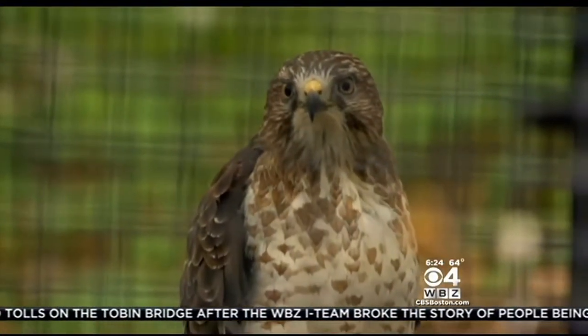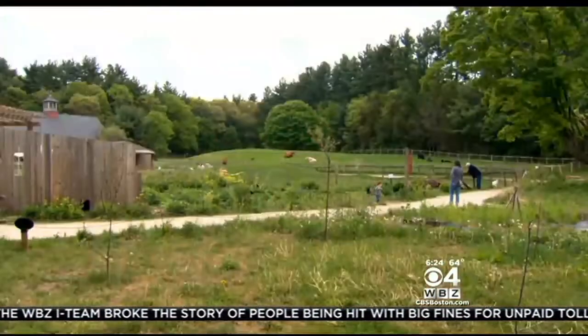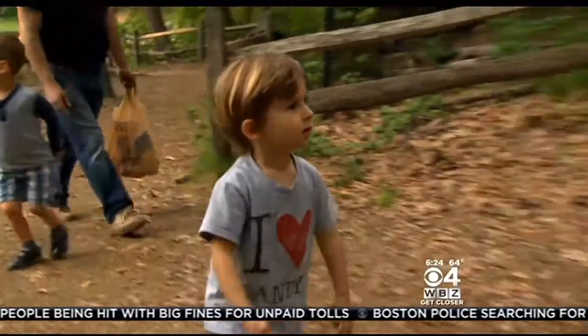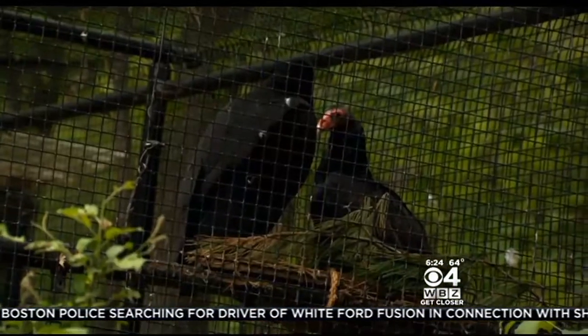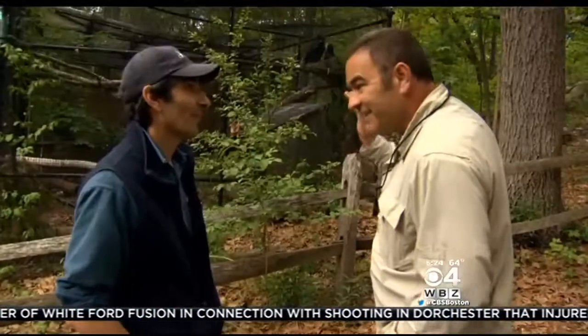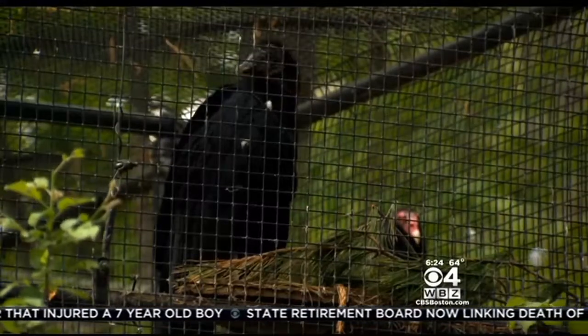I think she's saying hello. This broad-winged hawk is just one of the many welcoming sights at Drumlin Farm in Lincoln. Since we're at the wild animal exhibit, let's bring in Flavio, the wildlife care coordinator. He's showing me the turkey vulture and his roommate, the black vulture. Is this what I see hovering over 128, trying to get a dead muskrat or something? Yes, you definitely can see these two animals flying over 128.